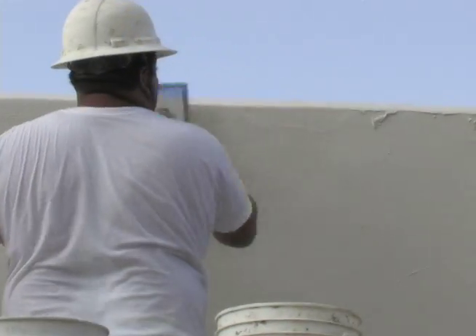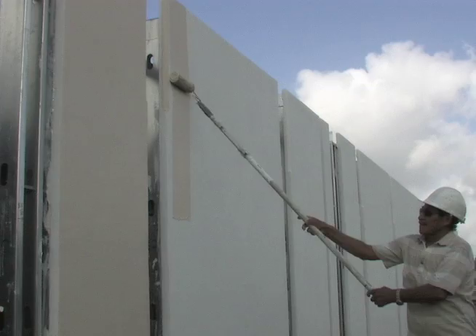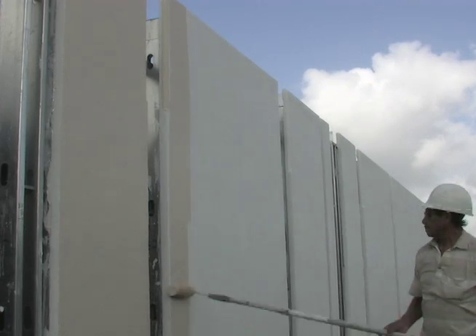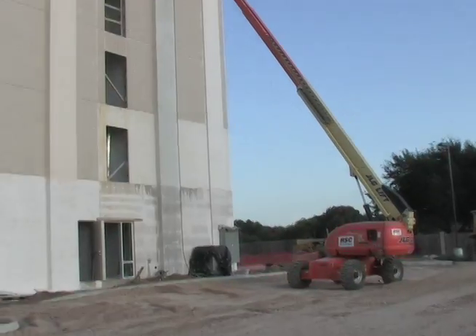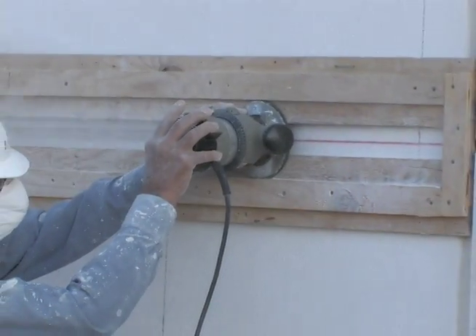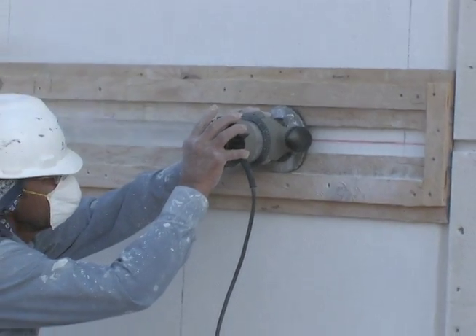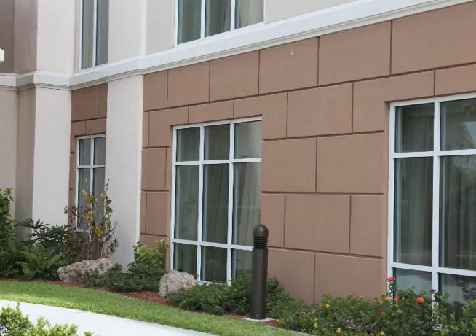After the final coat of plaster is applied, each curtain wall is primed, painted, and ready for erection. This process eliminates the need for scaffolding on the project, and only caulking and touch-ups using a boom lift are necessary. Each erected curtain wall is an architecturally finished panel and can be customized with a variety of finishes, textures, or reveals.